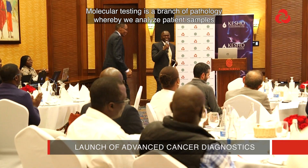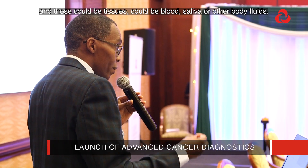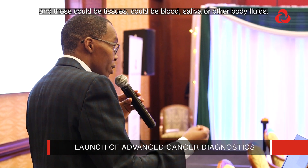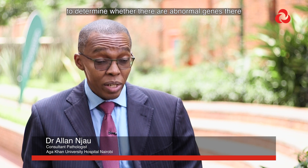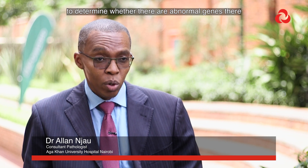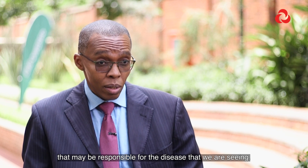Molecular testing is a branch of pathology whereby we analyze patient samples — this could be tissues, blood, saliva, or other body fluids. We then analyze the DNA and RNA from those samples to determine whether there are abnormal genes that may be responsible for the disease that we are seeing.